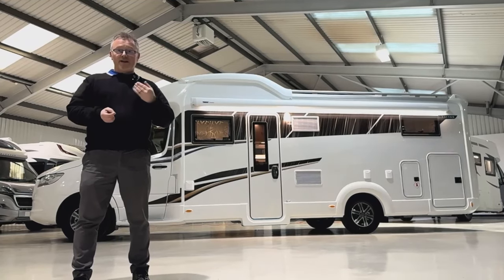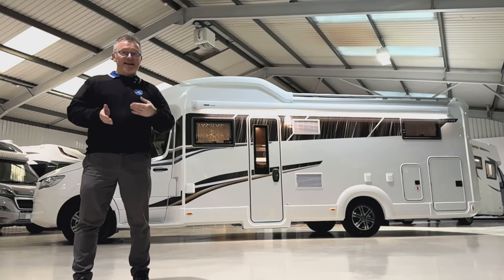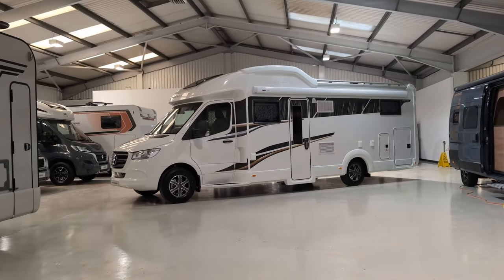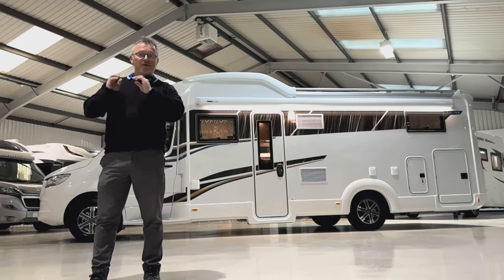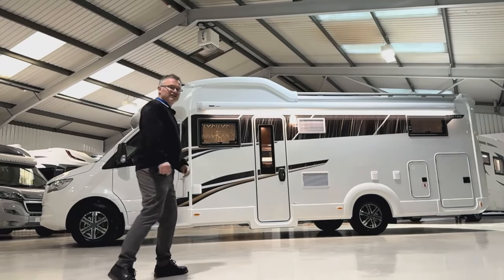It has four berths and four travel seats. The travel seats are quite ingenious in not taking up all your lounge space and leaving you with a half dinette. You can see from the outside how much care and attention has been paid to the build - no sloppy mastic finish here. The emphasis, which will keep coming up throughout this video, is attention to detail and quality. Come on, let's take a look inside.